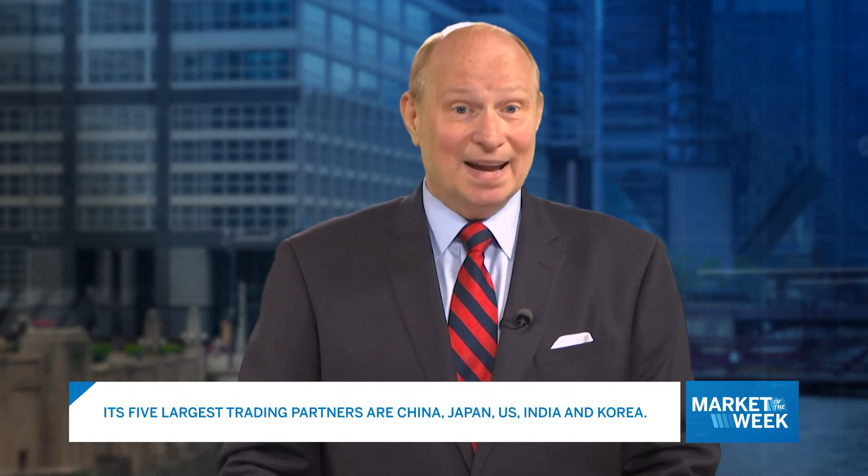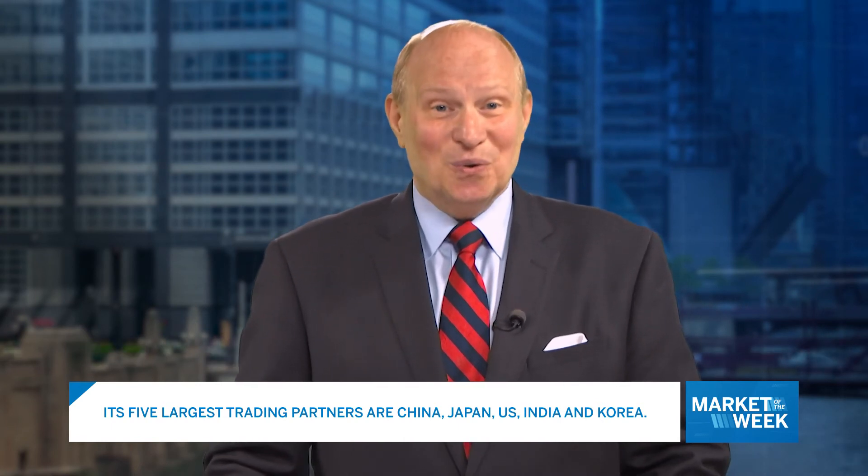Its five largest trading partners are China, Japan, US, India and Korea. It is important to monitor the economic conditions in these countries because that could have an impact on the demand for Australian resources and the demand for Australian dollars. Monitor the China-US tariff situation, Brexit and the US dollar.